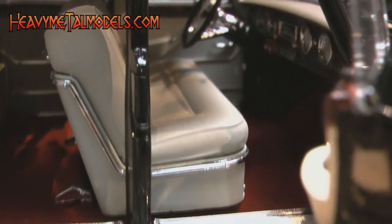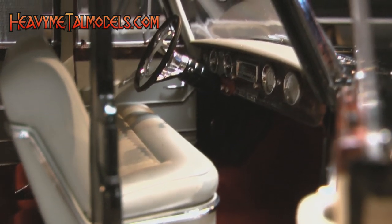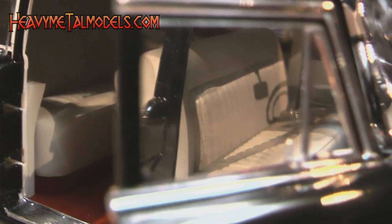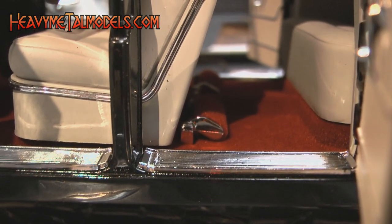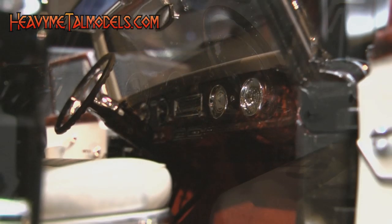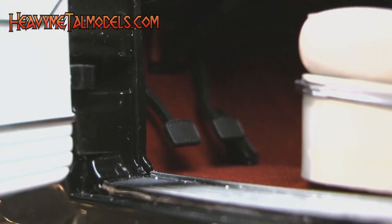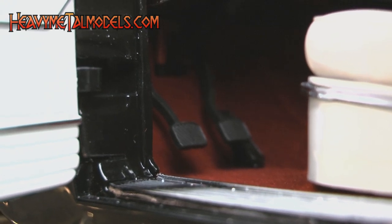The doors open on neat little slide hinges to reveal an opulent interior done in faux woodgrain, dove gray, and bright red carpet. The seats look comfy and almost big enough to sit in, and the carpeted footrests and tassels hanging in the back to make exiting the car easier join a confoundingly pristine and believable wood-look dashboard with clear-faced gauges. Yes, those are three pedals under the dash — the car was shifted via a three-on-the-tree.